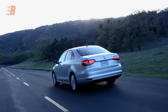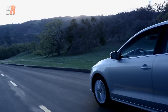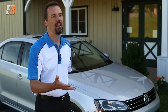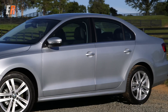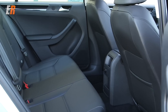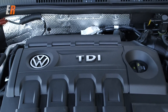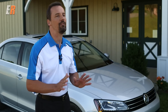Volkswagen TDIs have a history of fetching top resale dollar. Probably the best news for 2015 is that we've managed to hold the line on pricing. The Jetta starts at just $14,990, which is a great entry price — a big car with a large passenger volume, lots of backseat space, and a huge trunk, starting at under $15,000. And throughout the line, regardless of which of the three engines you choose, we've added features and content for 2015 to make the value equation even stronger.